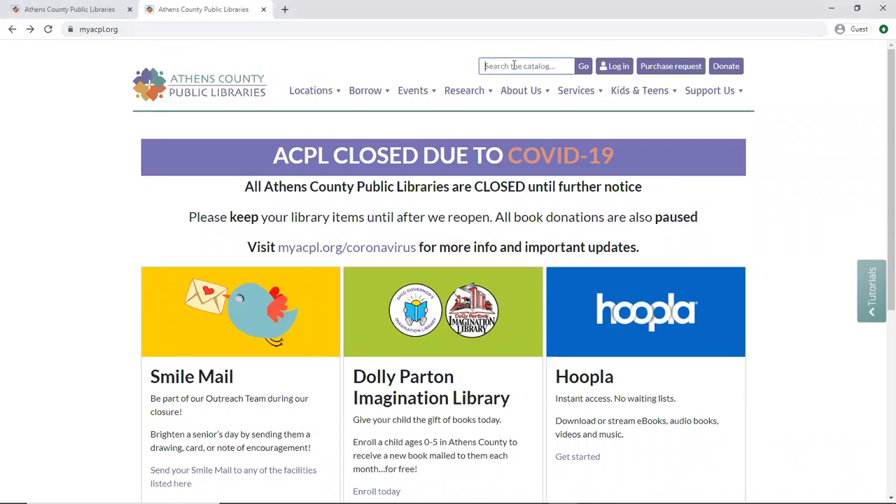What we're going to do is start by searching the catalog, and I'm going to search for Pete the Cat books, which are my niece's favorite.